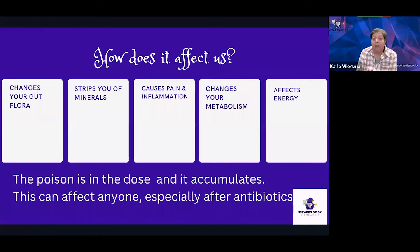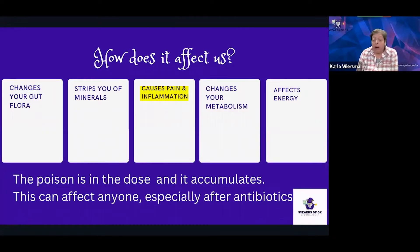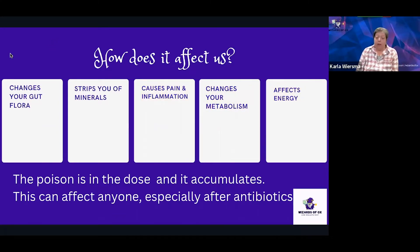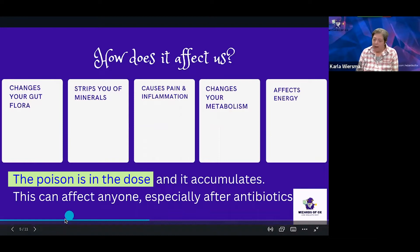So how can oxalate affect us? It could change your gut flora. It strips you of minerals — it binds to minerals in foods, and since it's bound, those minerals are no longer available for your body to use. It can cause pain and inflammation. It can also cause changes to your metabolism and affect your energy. Remember that with oxalate, the poison is in the dose, and oxalate accumulates in the body. This can affect anyone, and can especially affect folks after antibiotic use.